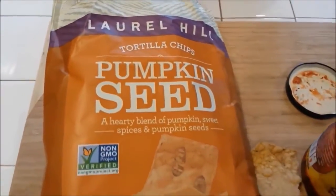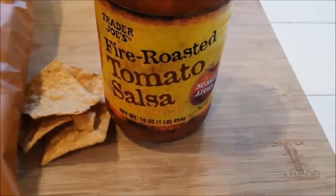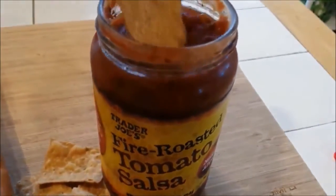For snack I'm having some Laurel Hill pumpkin seed chips. And I'm dipping that in some Trader Joe's fire roasted tomato salsa — no salt added. And it's pretty good. The chips are delicious.